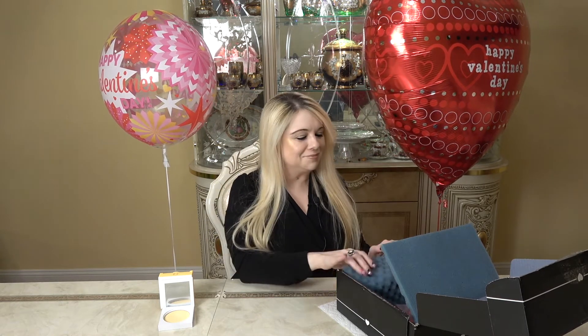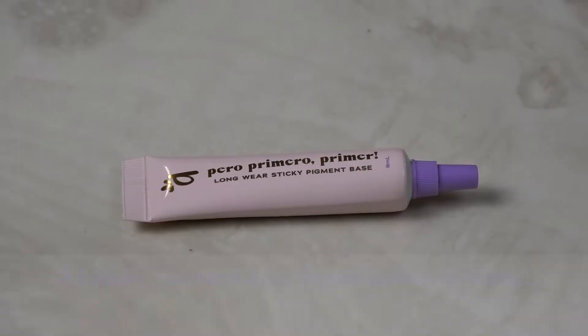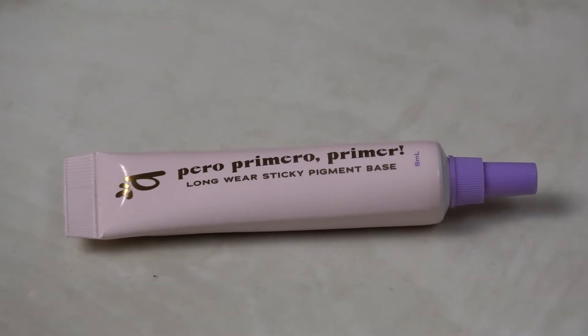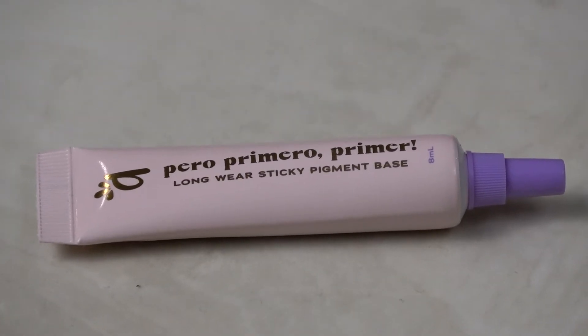The next thing I'm pulling out is a primer by Alamar Cosmetics. It's a water-based primer designed to glue eyeshadow in place and to maximize color and pearl dimension. It's water and wear resistant and enriched with shea butter to provide skin conditioning and moisturizing benefits. It also works as a glitter glue — mix with your favorite concealer to customize the primer shade. This retails for $15.